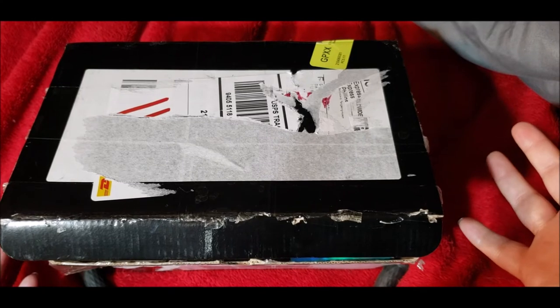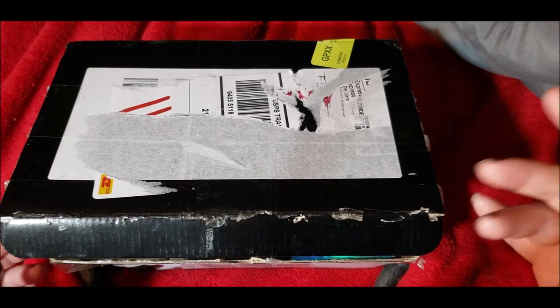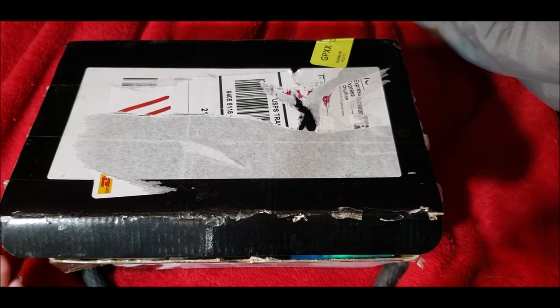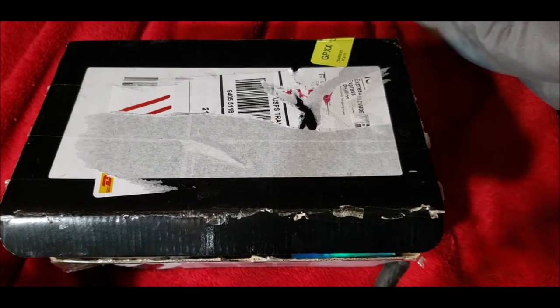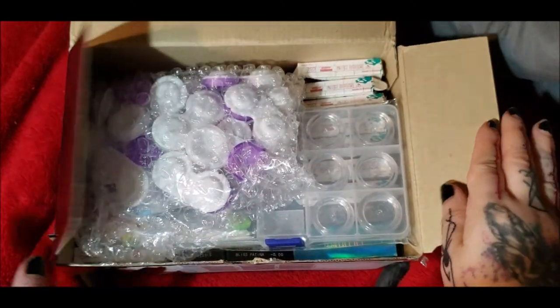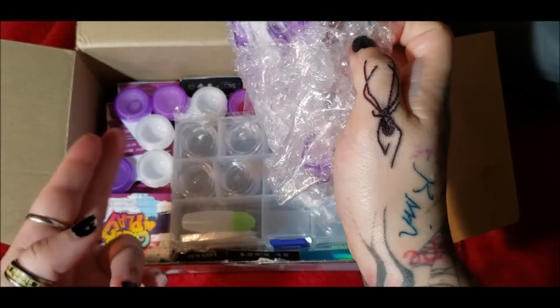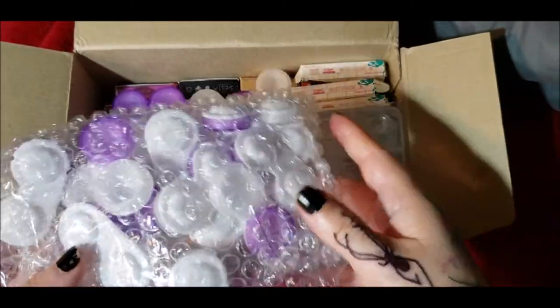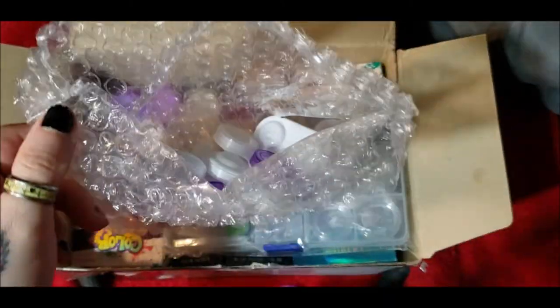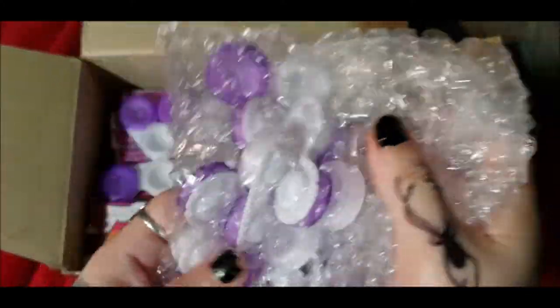I'm just hoping the review channel picks up a little so people can go to one place to watch reviews without being overwhelmed on my main channel. Moving on — this is an amazing haul and I'm so excited. These are the contact lens cases they give you; they always provide plenty so you have enough to store your lenses.